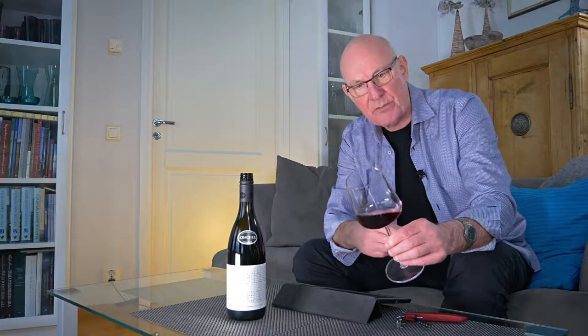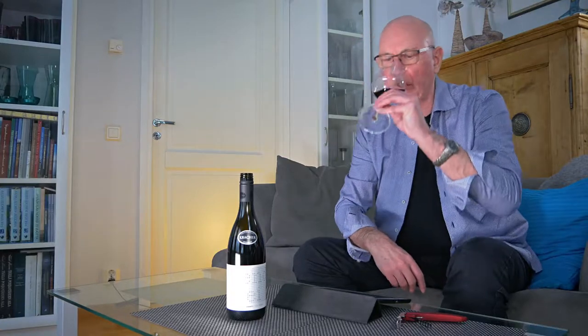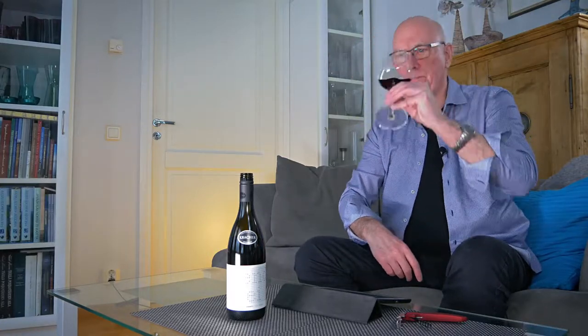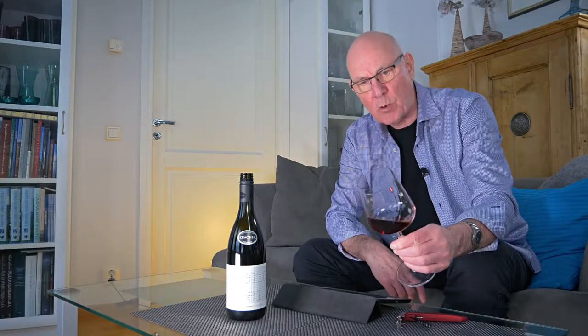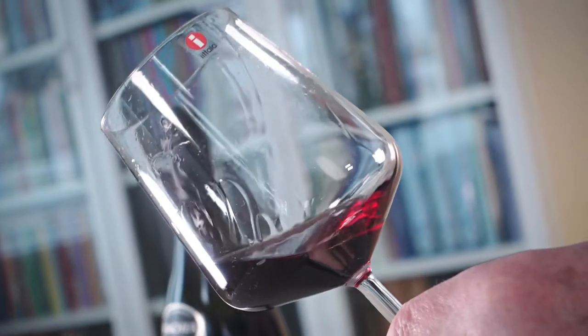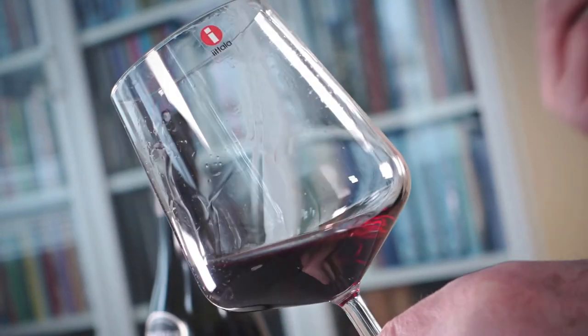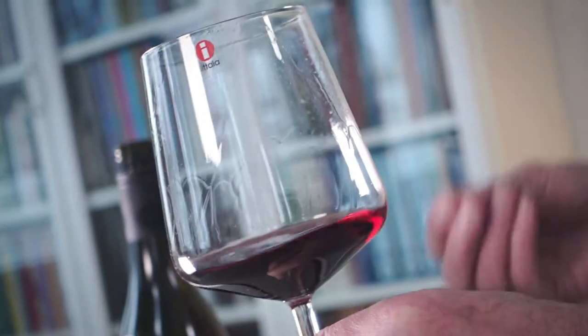The serving temperature for this wine is going to be around the 18 degree mark. You could even chill it slightly more — 16 to 17 degrees would be perfectly okay. And because this wine has a degree of sediment due to not being filtered when bottled, it's a good wine for decanting.